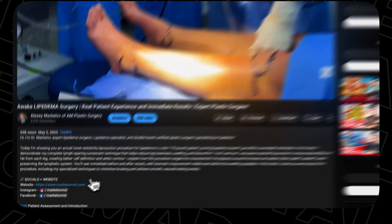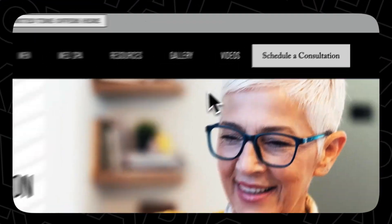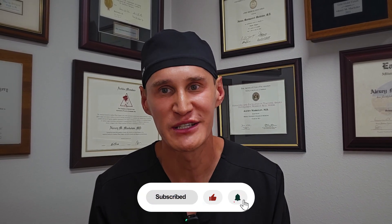If you're considering lipedema surgery, we're here to help. Visit our website through the description link to book your consultation and discuss your options. I hope you found this video helpful — please click the like button and subscribe below. Thanks so much for watching.